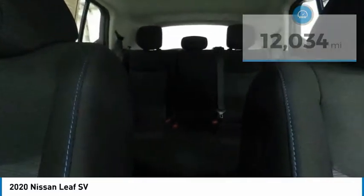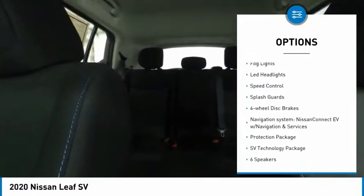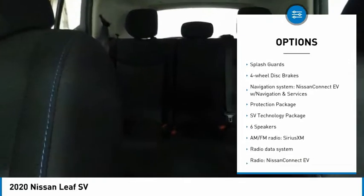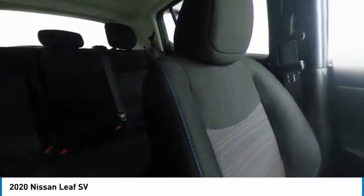Here are some of this vehicle's great options: electronic stability control, alloy wheels, brake assist, traction control, remote keyless entry, fog lights, LED headlights, speed control, splash guards, and four-wheel disc brakes.